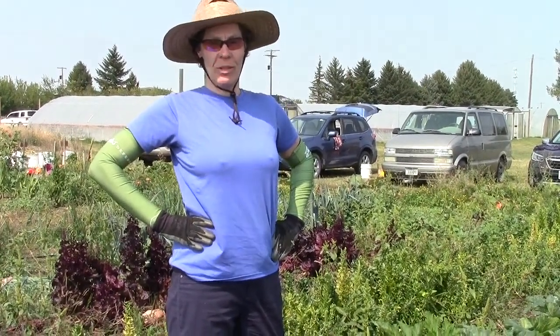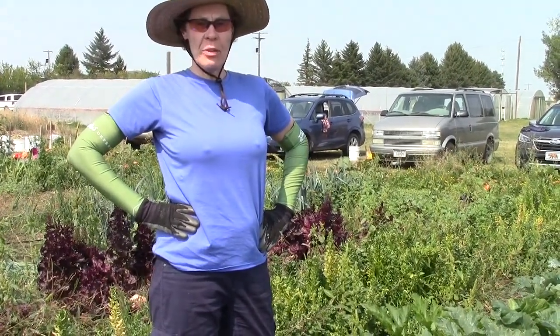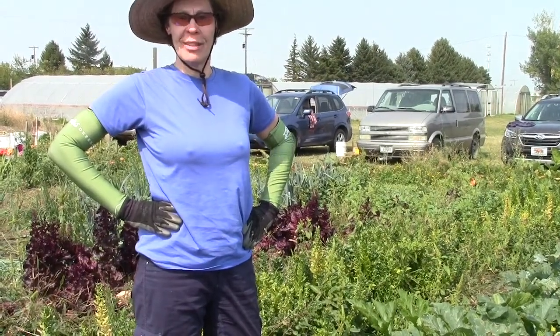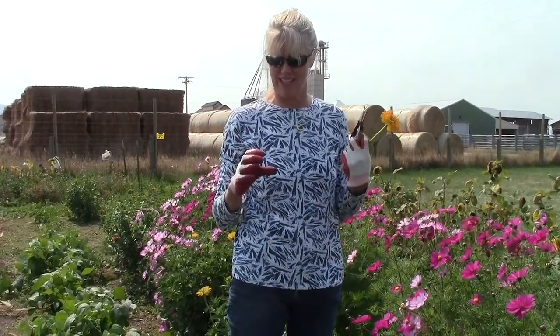Way more cucumbers than I know what to do with. My super sauce tomatoes have been very productive and my other cherry tomatoes have been great. It's been an amazing tomato year. My new favorite that I tried — because I always try something new every year — is called Gin Fizz. It's a cool tomato: red on the bottom, then orange, then yellow on top, and it's delicious.